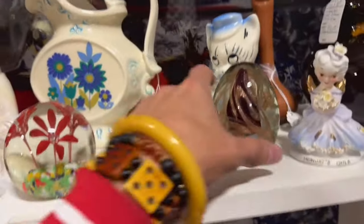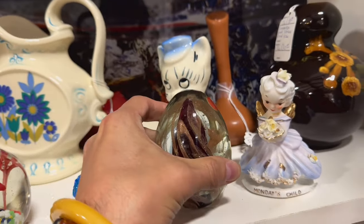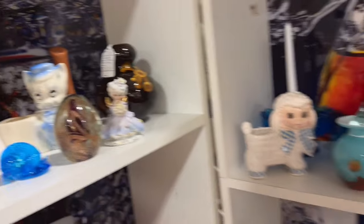A couple more paperweights over here. Oh, this one's kind of interesting. Good price — $20. We're definitely going to take that.